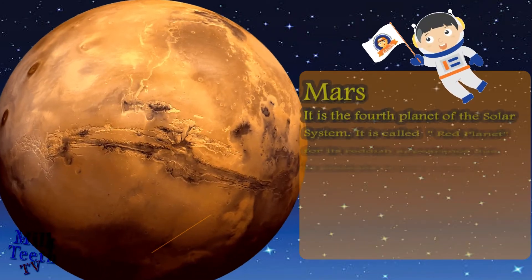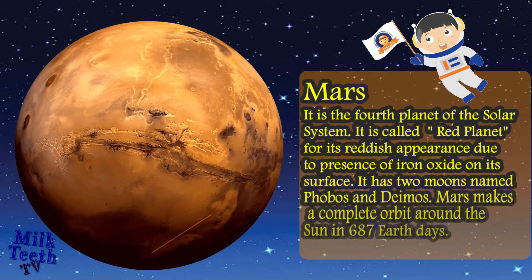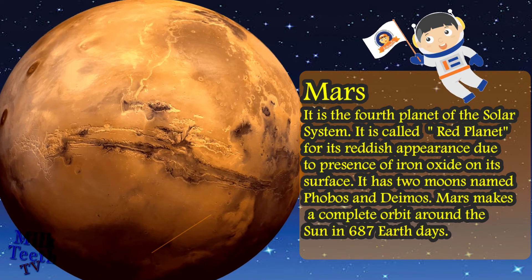Mars is the fourth planet of the solar system. It is called the red planet for its reddish appearance due to the presence of iron oxide on its surface. It has two moons named Phobos and Deimos. Mars makes a complete orbit around the sun in 687 Earth days.